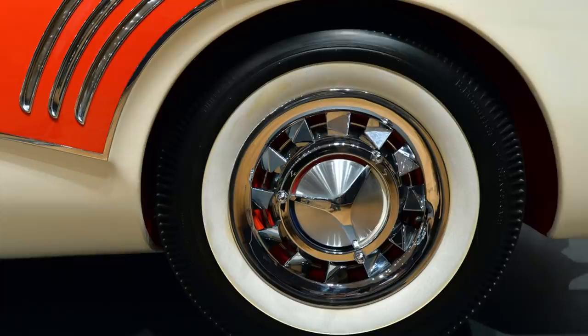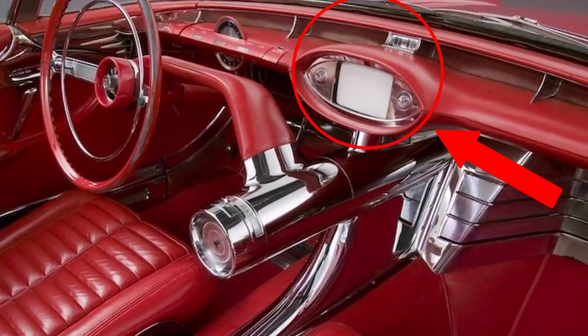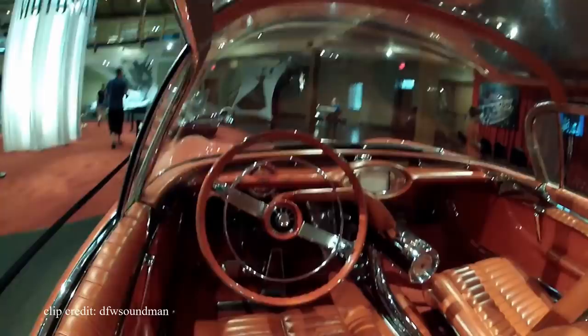The feature that really earned the Centurion a spot on this list was its backup camera. This car had no mirrors and relied solely on its backup camera — a feature we wouldn't start seeing as standard again for about 50 years. If that's not crazy enough, this car also had no gas tank, not because it was electric or solar powered, but because it was purely a concept car that never saw a functional one made. It's a real shame, because I would love to live in a world where the Buick Centurion was mass produced.